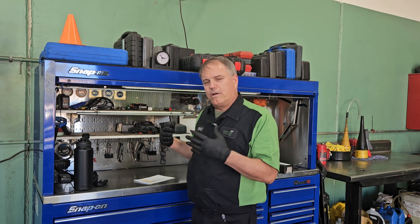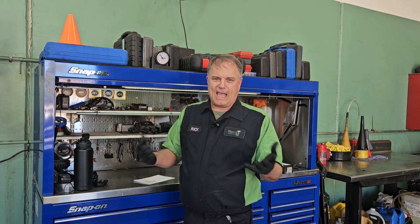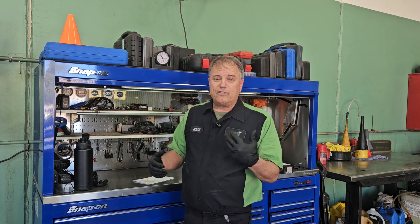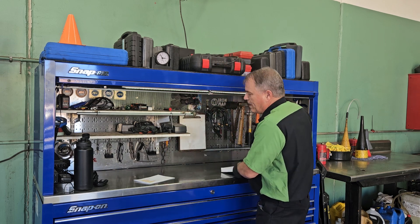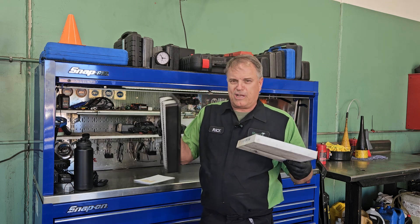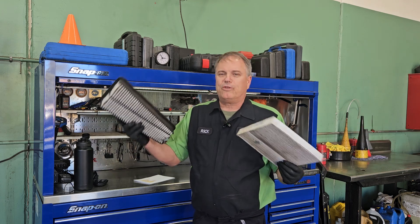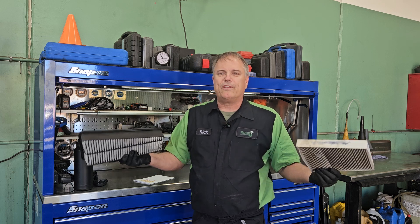The engine air filter is actually outside under the hood, in a box, and it filters the air that the engine's breathing. The thing about them is they can look almost identical in terms of how they generally look. One, you're going to have to do a little disassembly inside the car to replace it. The other one, you have to do a little disassembly under the hood to replace it.